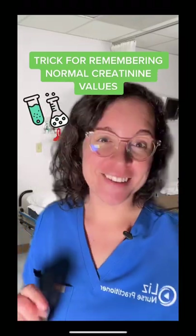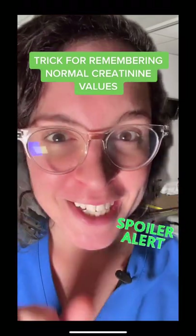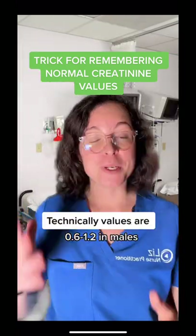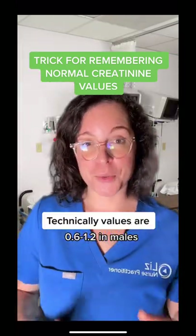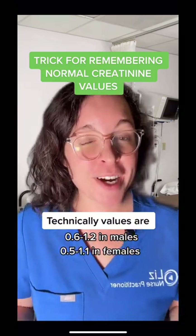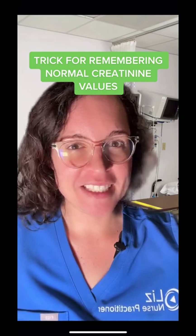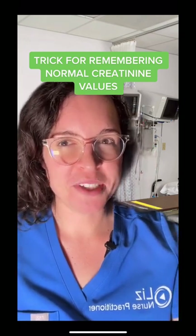Here's how I remember serum creatinine lab values. Spoilers — I don't remember the exact numbers. Serum creatinine levels are technically normal between 0.6 and 1.2 in males and 0.5 to 1.1 in females. But I can never remember those exact variances or those weird numbers.